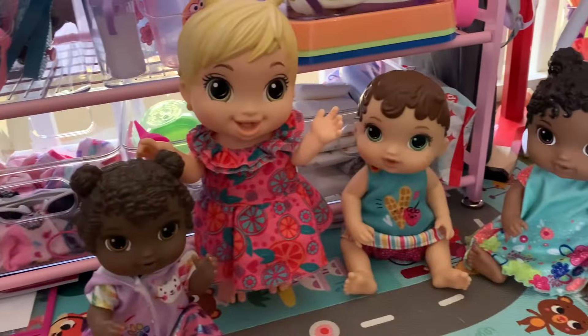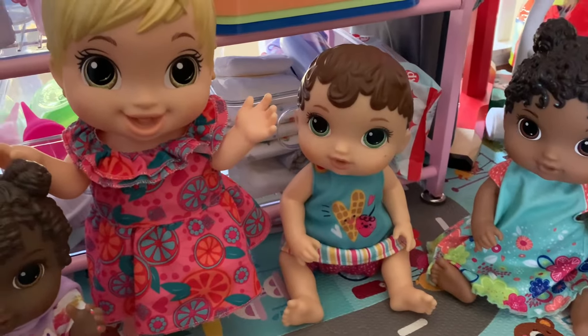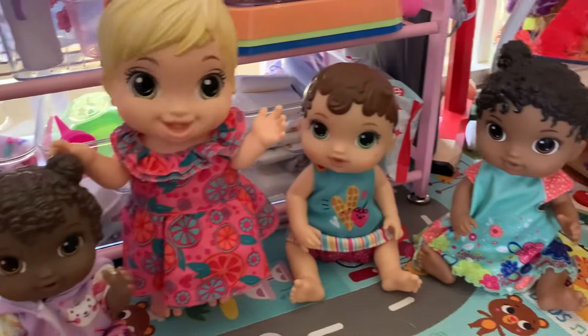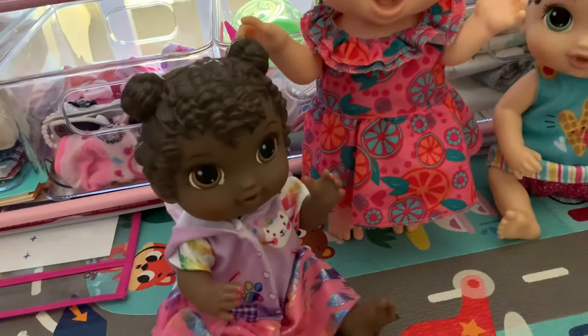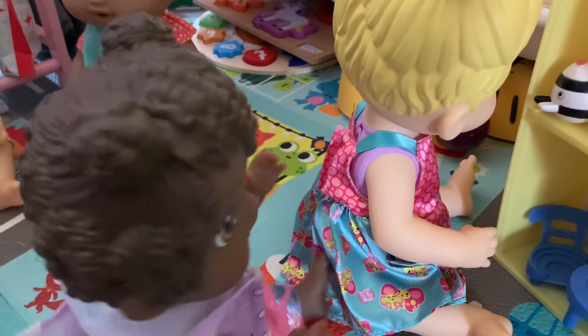Okay girls, is everything all cleaned up? Yeah, we put away all the toys. Great job. But I think we're missing somebody. Where's Ellie? She's still at the dollhouse, I don't know what she's doing. I'll go get her. Ellie, come on, we're going to start reading time now. Okay.